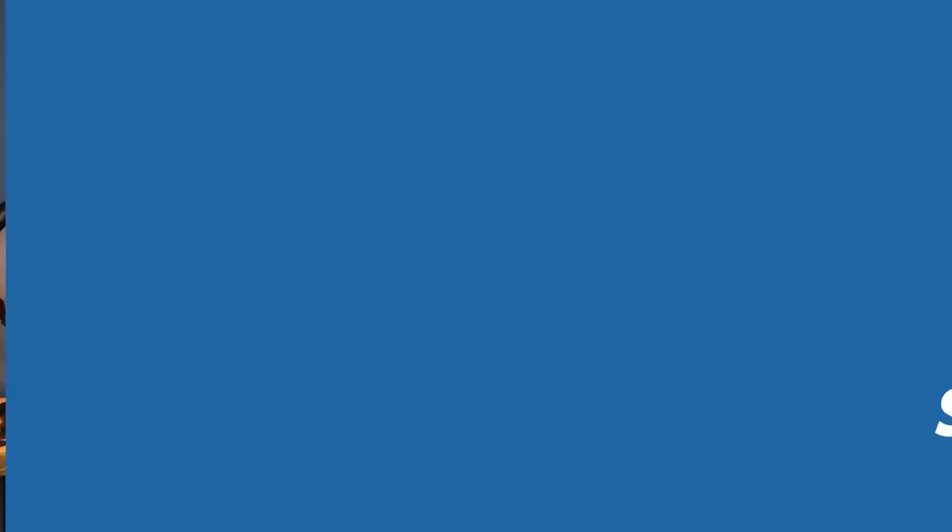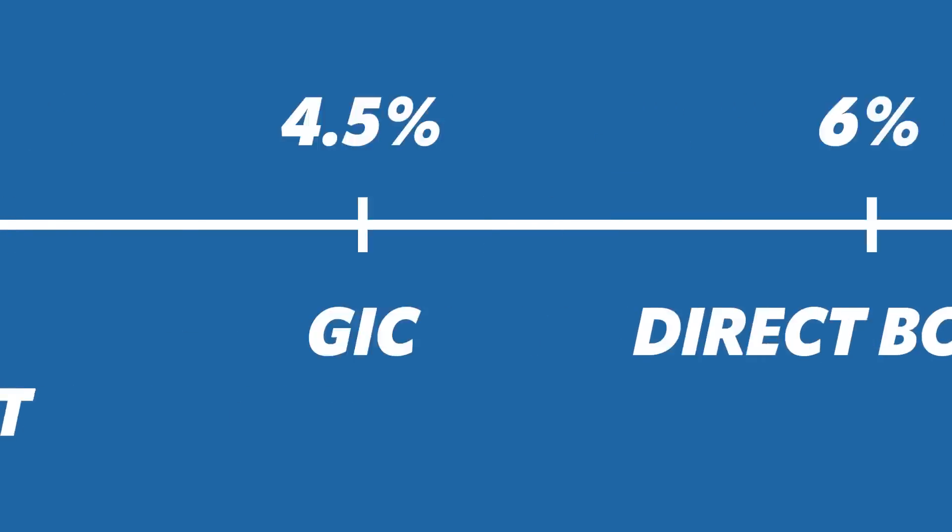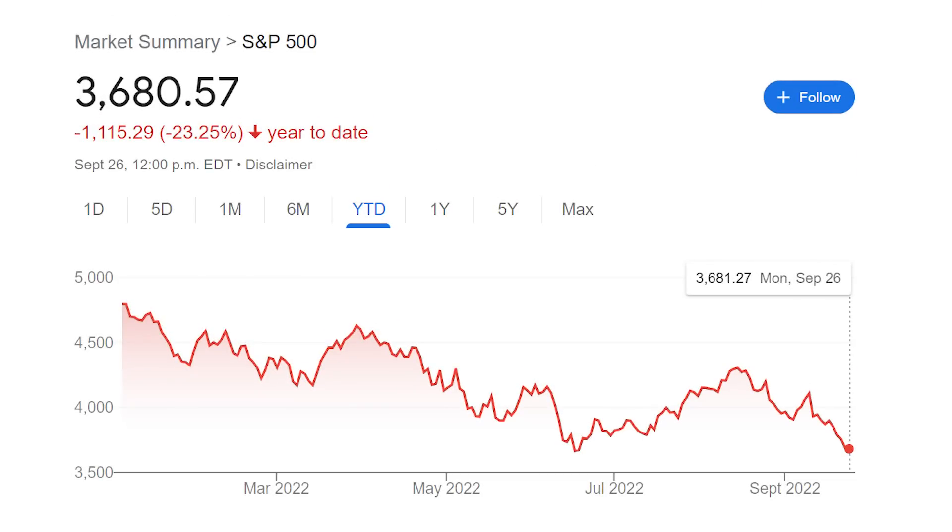Everyone has their own investment philosophy, so does taking some or all of your cash and investing it into that philosophy make sense for you? If you have a bit more of a runway, having some of that cash invested in a good quality company would make a lot of sense. You're going to have more fluctuation — the first three options are almost guaranteed, especially the high interest savings and GIC. Obviously in investing there are risks, and even good quality companies have dropped this year.